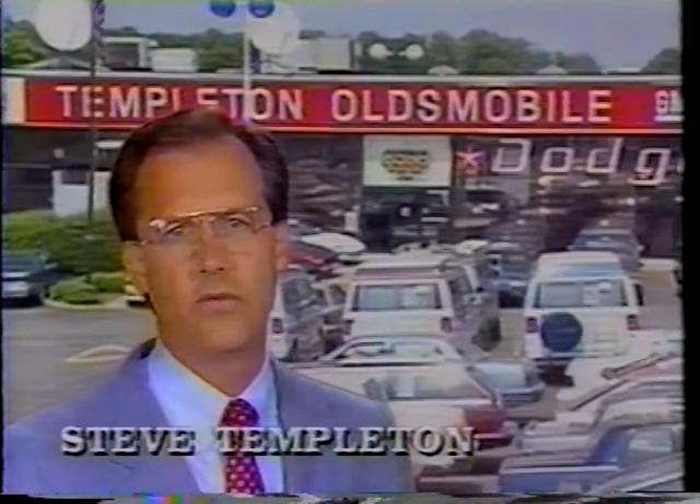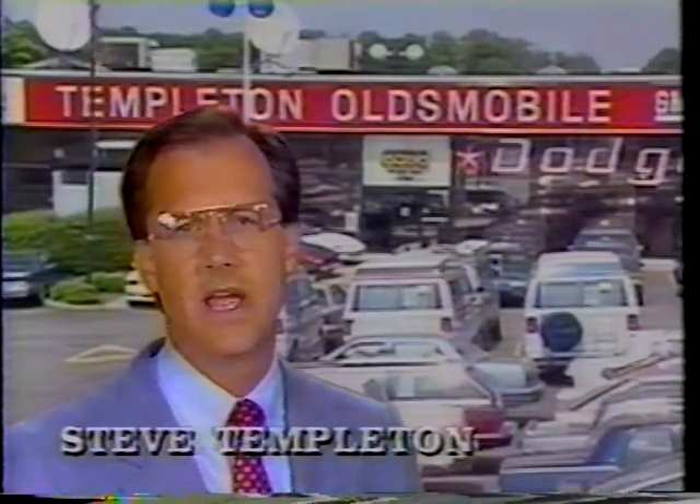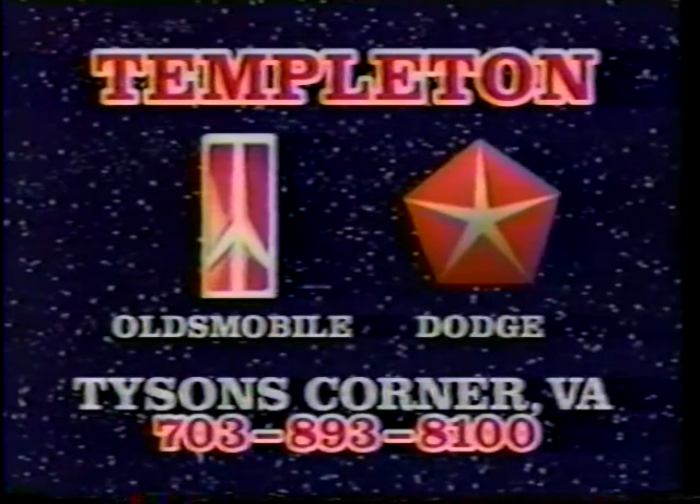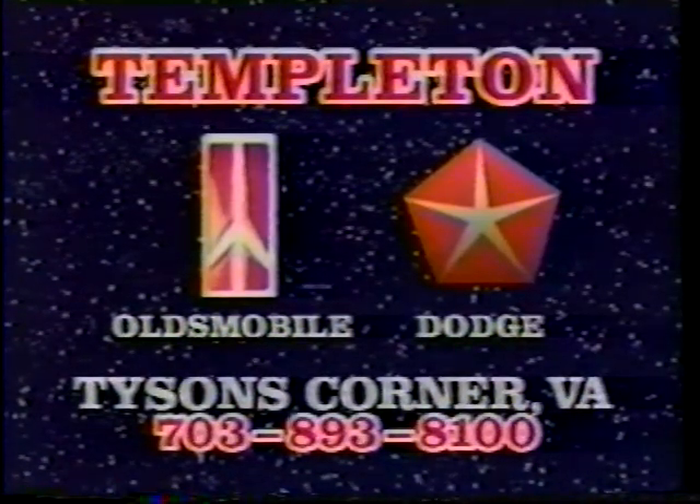Why? Because we're going for number one with unbeatable prices, service, and huge selections. So drive and save at Templeton Oldsmobile and Dodge, serving you for 19 years at Tyson's Corner. Call 893-8100.